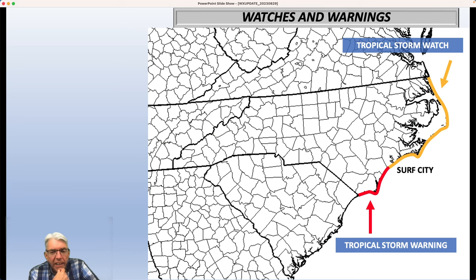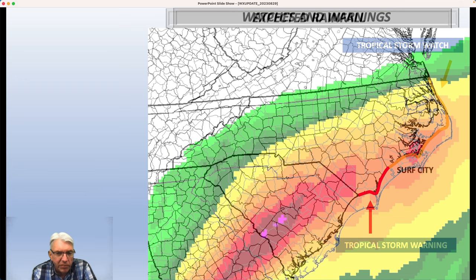Let's take a look at the watches and warnings. A tropical storm warning is in effect for the North Carolina coast from the South Carolina border all the way up to Surf City, right on the border of Onslow and Pender County. North of that it's a tropical storm watch. The impacts along our coast are going to be much greater in the southern coastal areas than farther north. If you're up around Nags Head, it really shouldn't be all that terribly bad — there'll be some impact, but I don't think it'll be anything devastating.